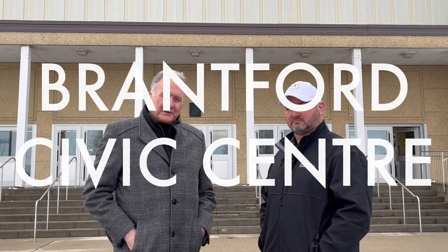Hi folks, I'm Kevin Davis. I'm outside the Civic Center with Sonny Smith. Sonny is the Manager of Arena Operations for the City of Brantford.